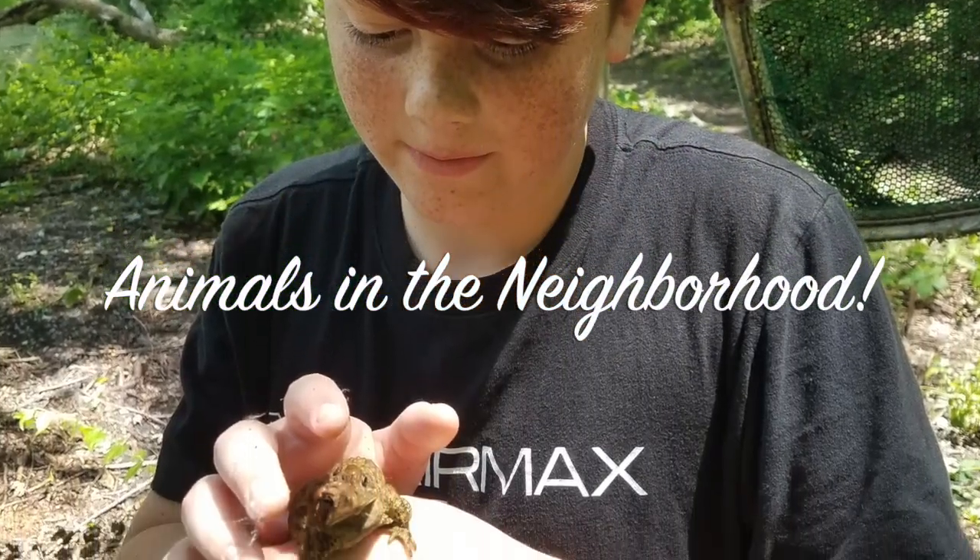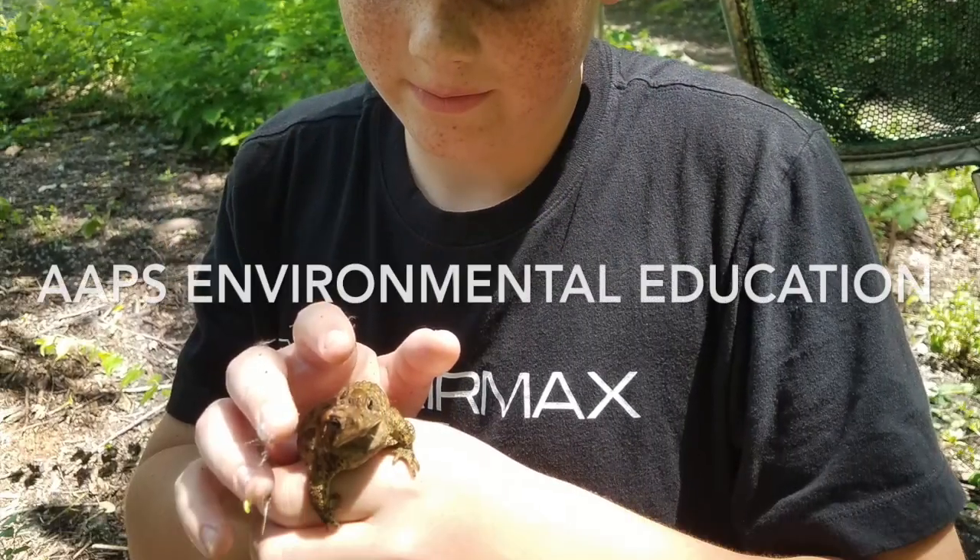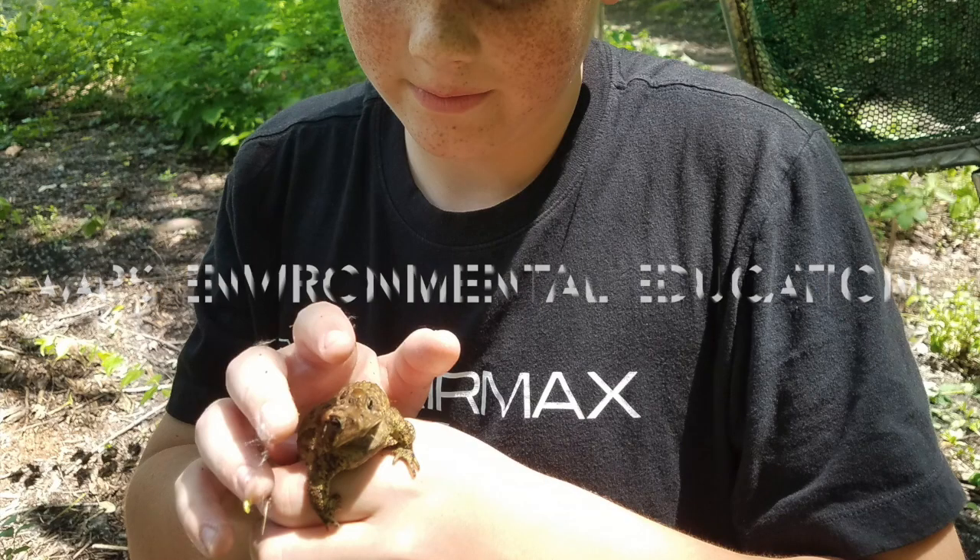Animals in the Neighborhood. Hi scientists, this is Mr. Ambrosino and this is Mr. Siegel. We're from the Environmental Education Program. We heard you were studying about animals and we'd like to help you on your exciting adventure. Let's take a look!